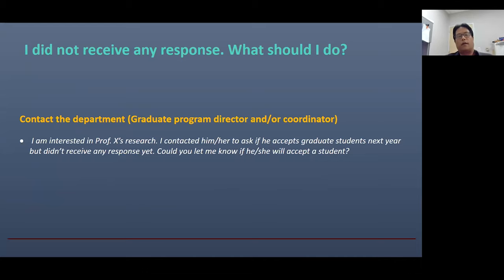Suppose that you contacted some PIs but did not receive any response — then what should you do? First, don't be disappointed, as it's very common. You can try to contact the program director or coordinator. If you email them, they will try to contact the PI for you and ask whether the PI will accept students. For example, Justine and Nolan in our department would be the perfect points of contact if you are interested in some faculty member in our program.